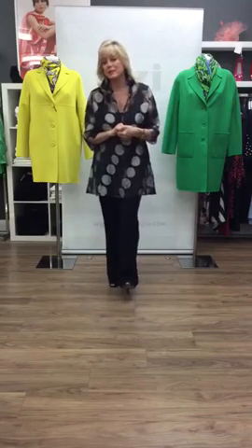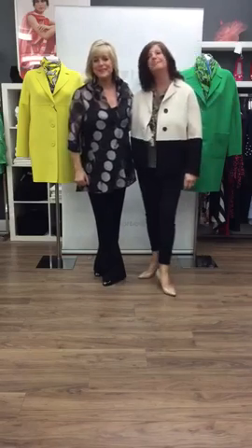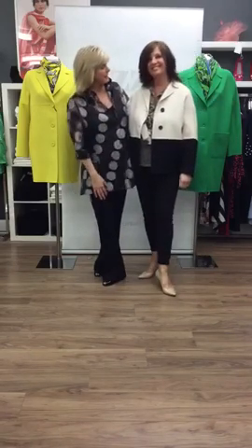I'd like to welcome Wendy, my first model. Good morning, Wendy. Good morning, Sue. What a lovely morning. Good morning, everybody. And what a lovely outfit that you're going to tell us about now.